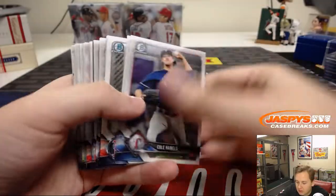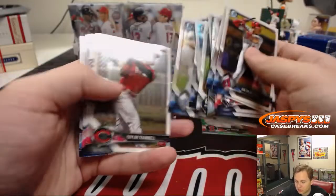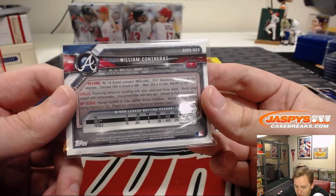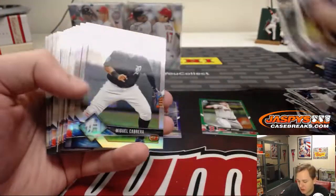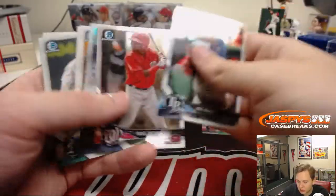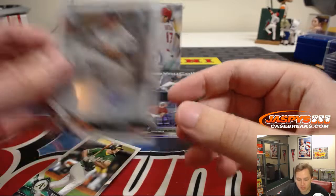We got Jay Groom to 99. Got a purple shimmer, Pavin Smith to 655. Got an autograph, William Contreras — is he related to Wilson? He's got to be, right? They even sign a lot the same. Yeah, younger brother of Wilson — that's cool. Got a refractor, Miguel Cabrera to 499. We got Chance Adams to 499 for the Yankees. And for the Astros, we got Rogelio Armenteros — first Bowman autograph.